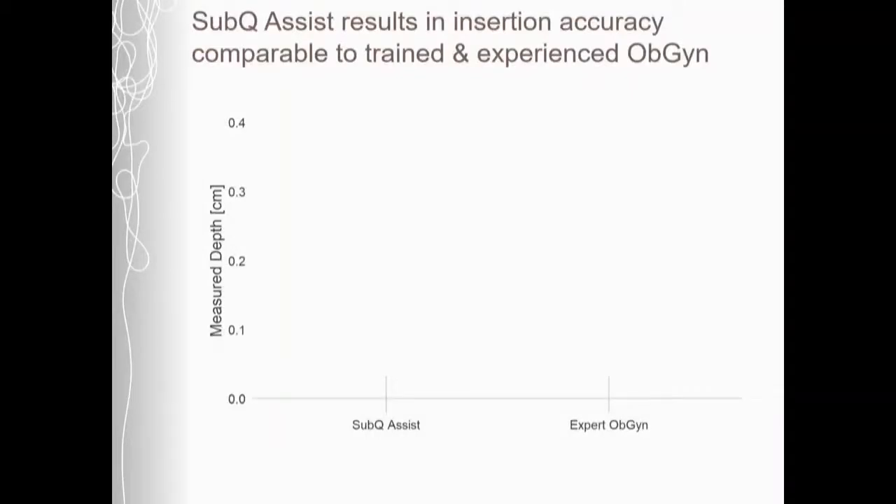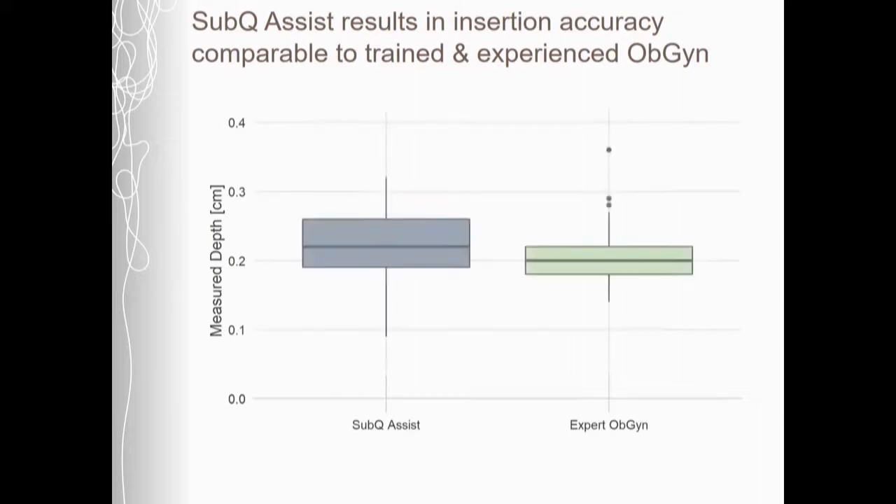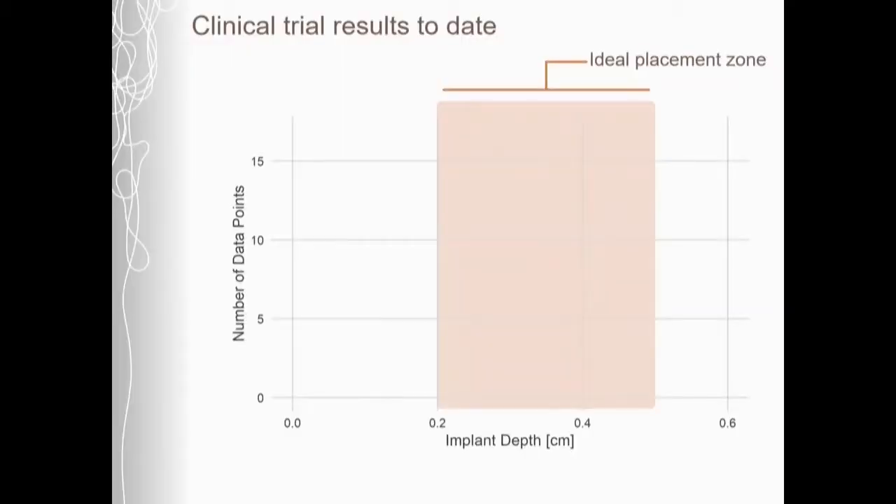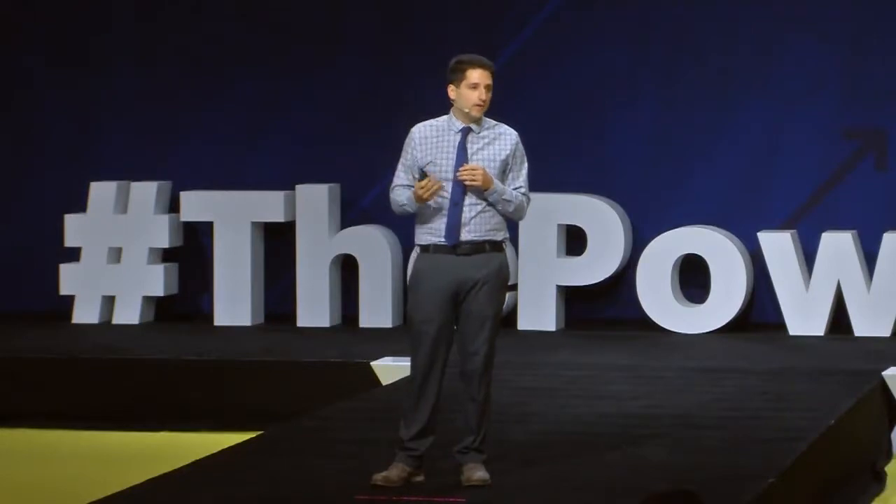We've shown this through both preclinical and clinical testing. In our preclinical testing, we compared the Sub-Q Assist to an expert OBGYN and found that implants are embedded as accurately as those done by the expert OBGYN. Furthermore, we've begun our clinical trial to see if the Sub-Q Assist can place implants in the ideal placement zone just underneath the skin, and what we found is that the implants are going in consistently and accurately.